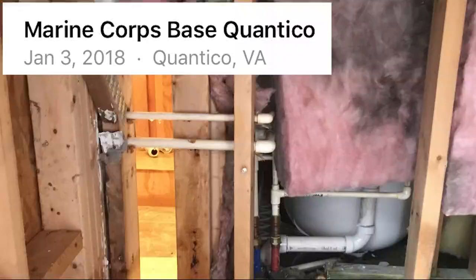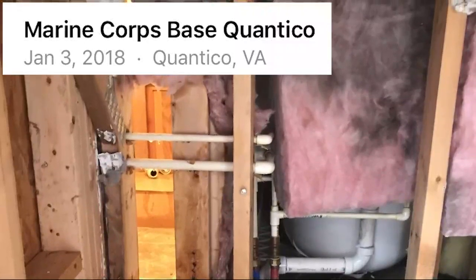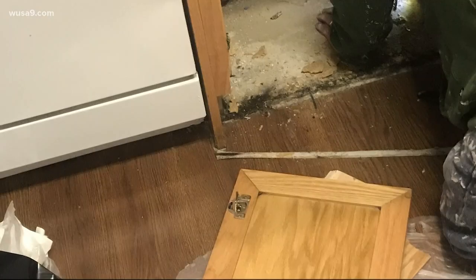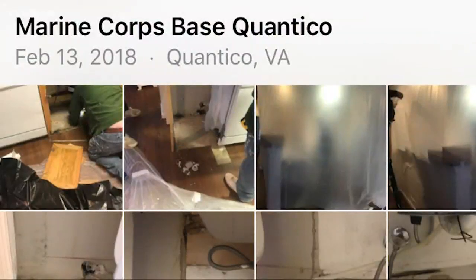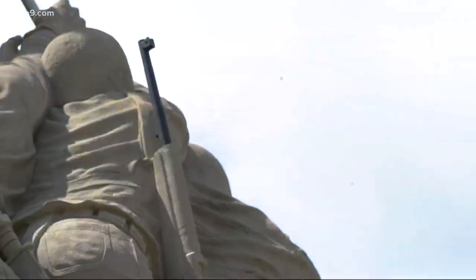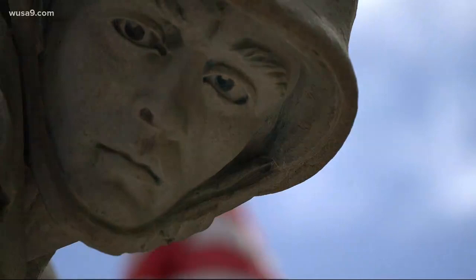She took it in her home on Quantico on January 3rd, 2018. These photos show repairmen working and mold still in the home. They are date stamped February 13th — that's six weeks after workers first found it. Her fear is that they've been exposed for quite a while.